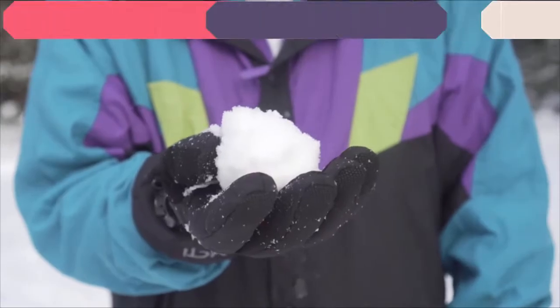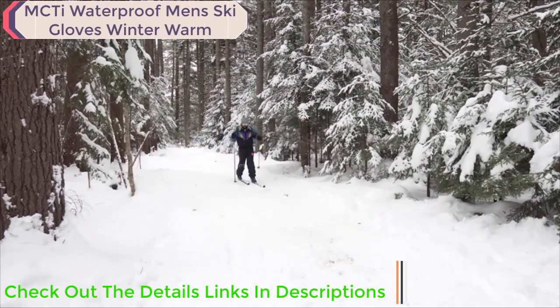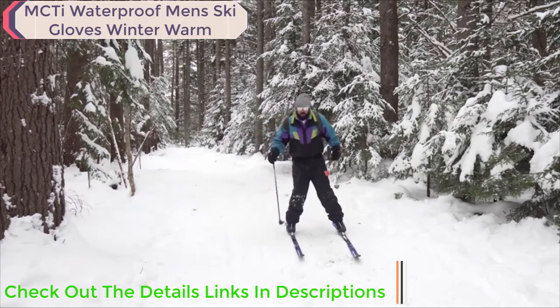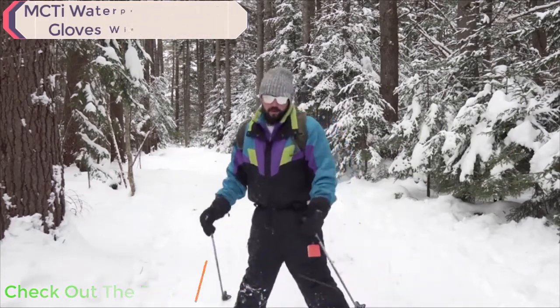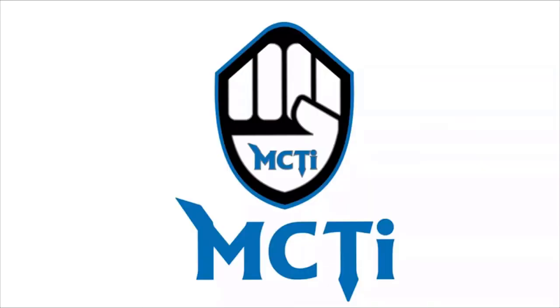Each glove also comes fitted with a pocket sewn onto the top of the hand, which allows for easy storage of keys, credit cards, or glove warming products. You can trust MCTI for all your winter glove needs.